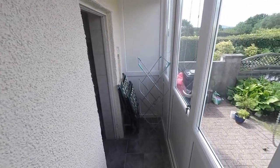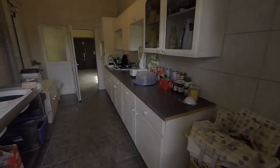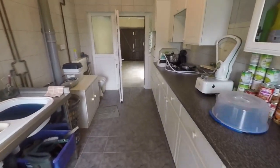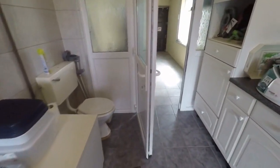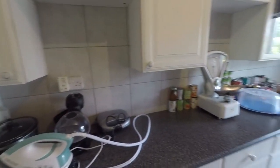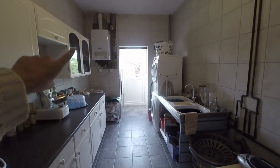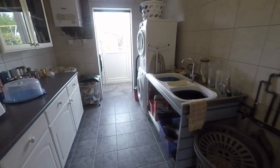Through here we have access out to the garden, but you also have this really useful space — a large utility area with some additional storage. There is also a WC in here, and lots of space for a washer, dryer and all your laundry. Just up in the corner there is the Vaillant Combi boiler, which is just a few years old.